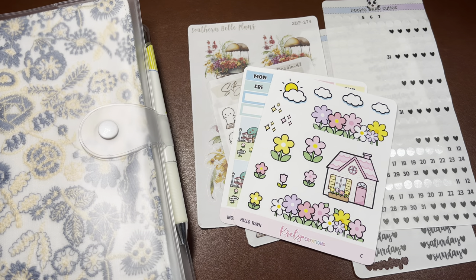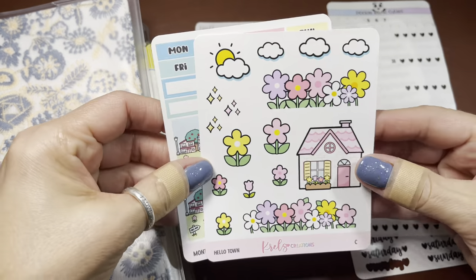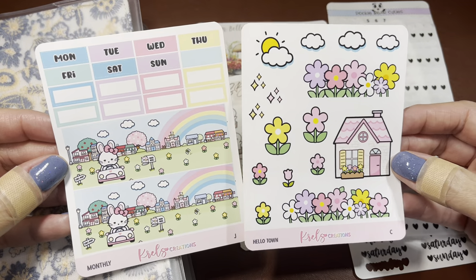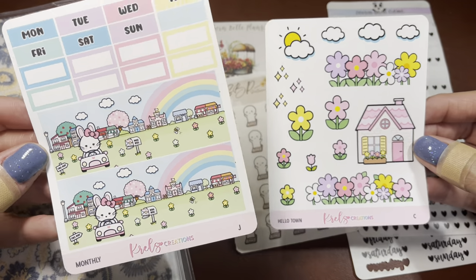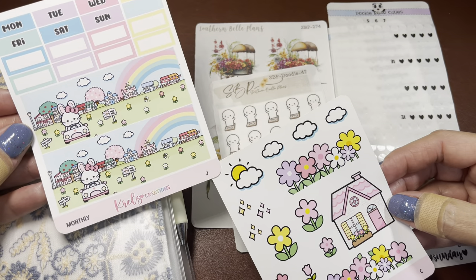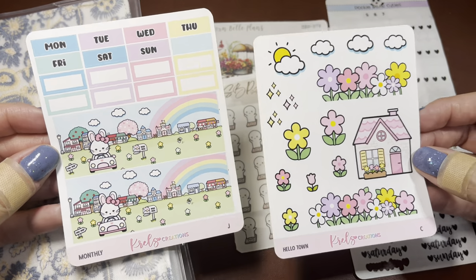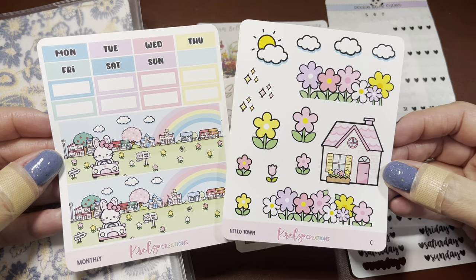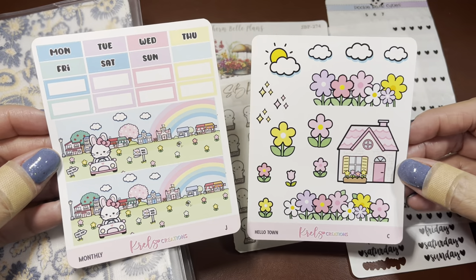I pulled two Tombows. Let me show you the sticker kits — I pulled out two. I'm going to do two weeks because I was going through my stickers getting them organized for another video. The first one is from Krell's Creations and, as usual, I have discount codes below for Krell's Creations and also Southern Belle Plants. This is actually a monthly kit, and you can buy her stuff a la carte. At first her website gets a little confusing, but she has everything super labeled so you can just choose the sheet you want, which I always appreciate — in vertical kits I don't use the checklist sheet, so it's nice when I'm not forced to buy it.